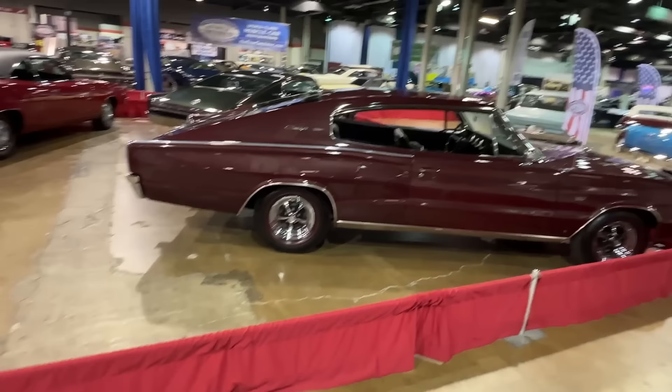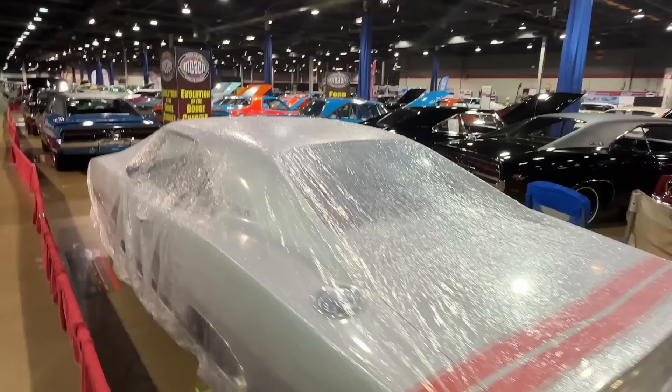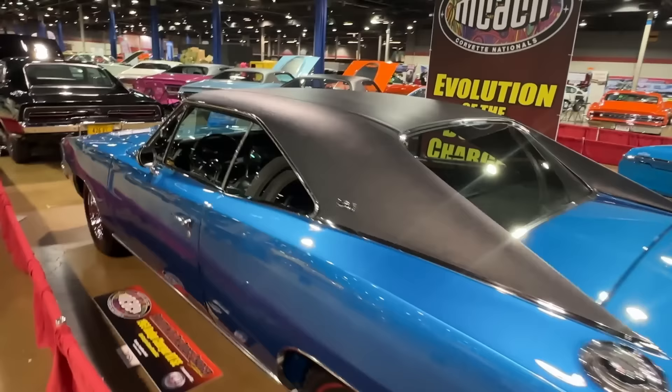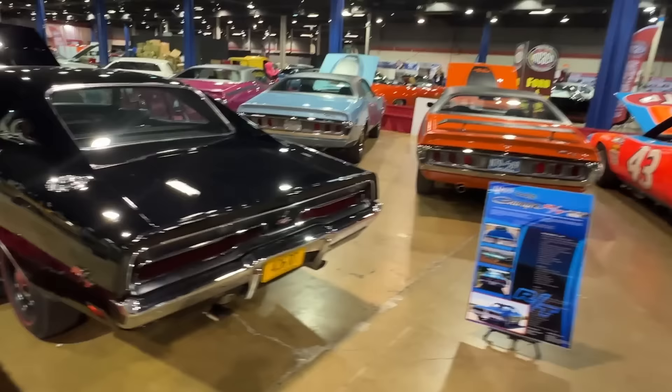This particular display is called the Evolution of the Dodge Charger - starts back in 66, goes through a bunch of different Chargers and some race cars, and ends up in the 70s at the other end, showing the differences between one year to the next. A great invitational display. If you really want to know the difference between the 70 and the 71 and the 72 and 73, you can see them all right here.